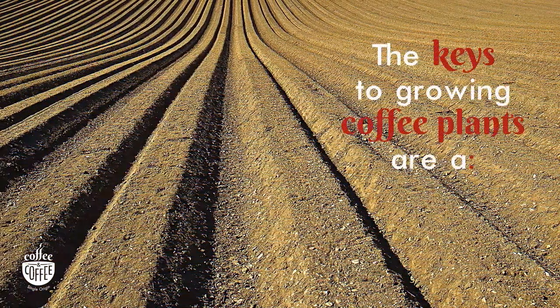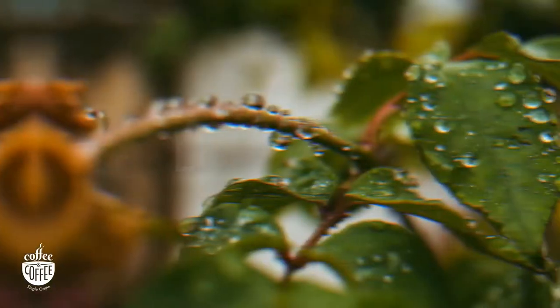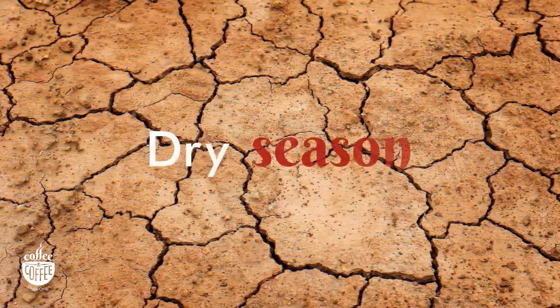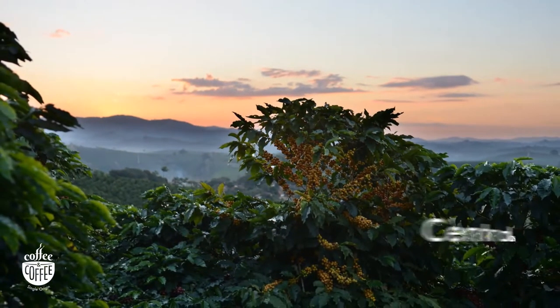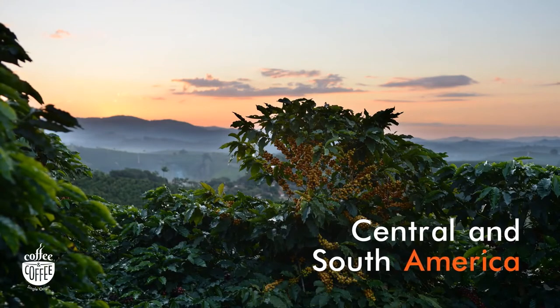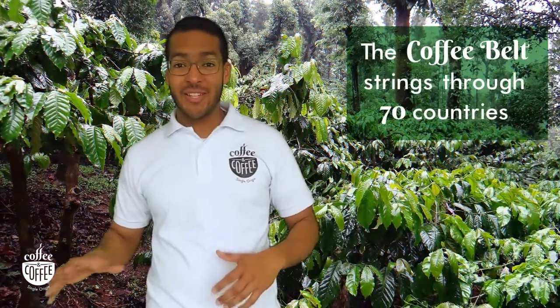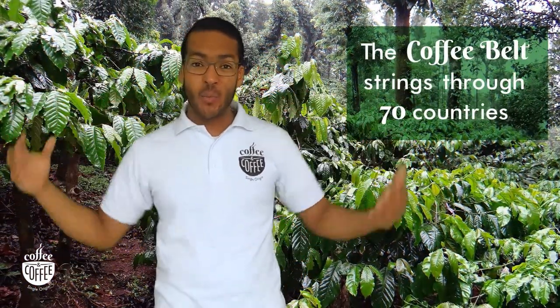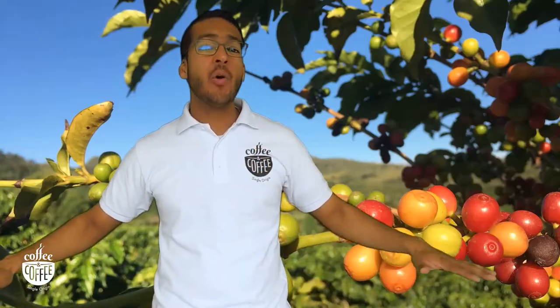The keys to growing coffee plants are rich soil, mild temperatures, lots of rain, a dry season, and shaded land. This is what made places like Central and South America, particularly Colombia, ideal for growing coffee. The coffee belt stretches through 70 countries that are known for tropical climates and rich environments, full of lush vegetation and optimal growing soils.